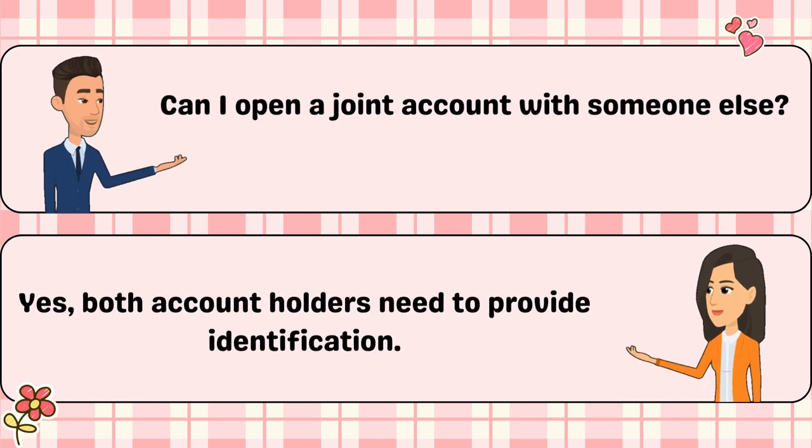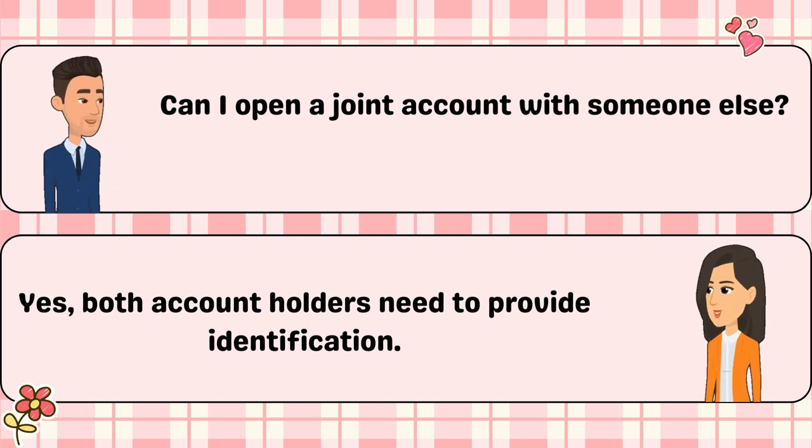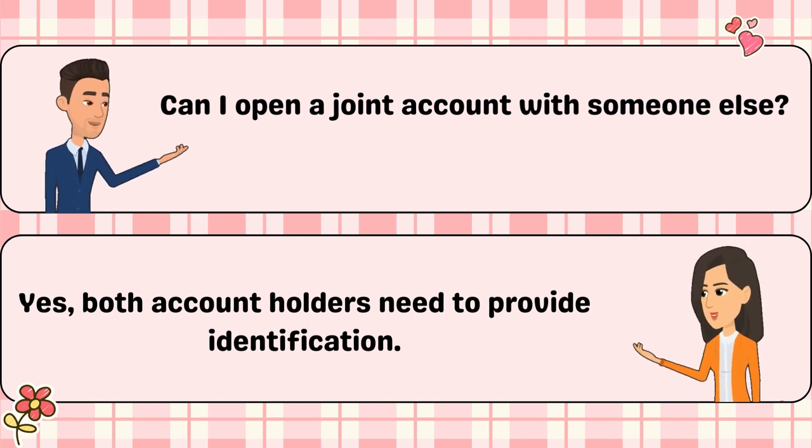Can I open a joint account with someone else? Yes, both account holders need to provide identification.